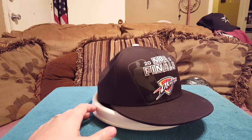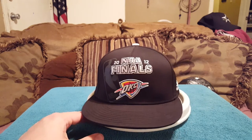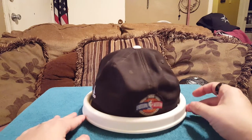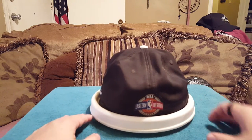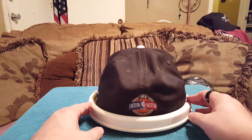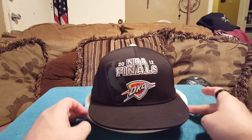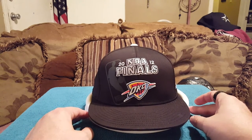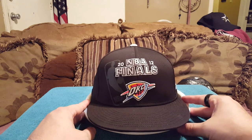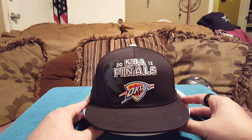Number three: my 2012 NBA Finals Oklahoma City Thunder Adidas officially licensed NBA product. My wife and I got this the night the Oklahoma City Thunder won the Western Conference Finals. I don't remember if we beat the San Antonio Spurs or the Dallas Mavericks that year — I do know we played Miami and lost to them.